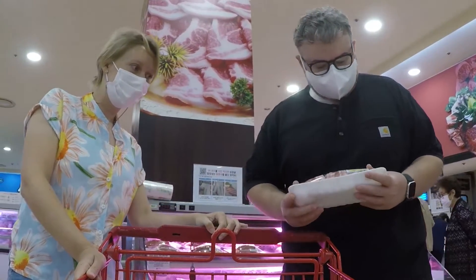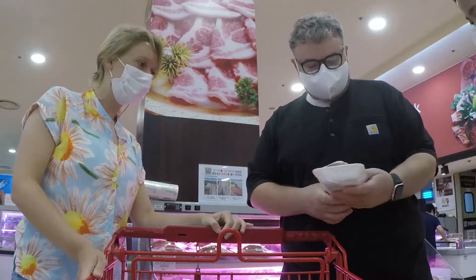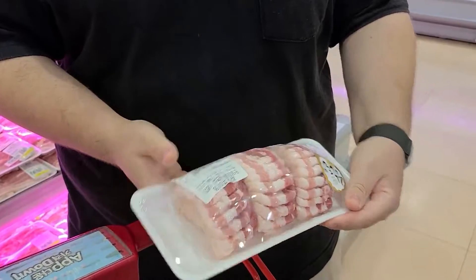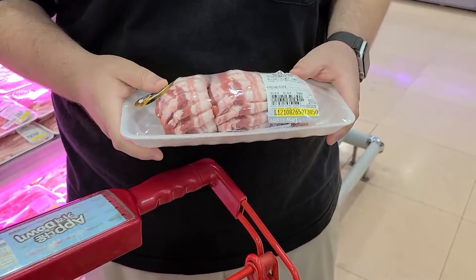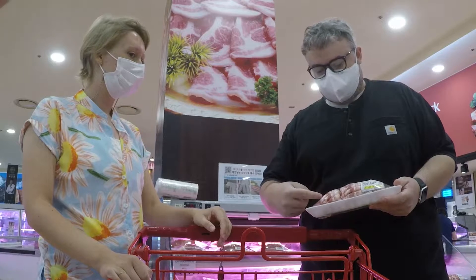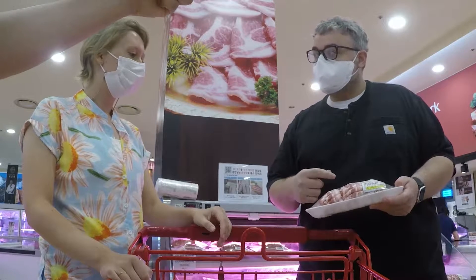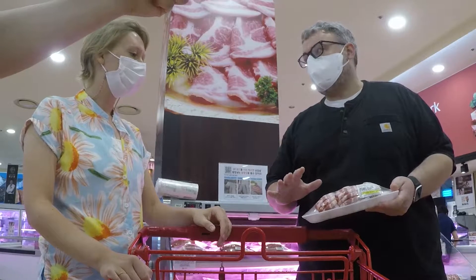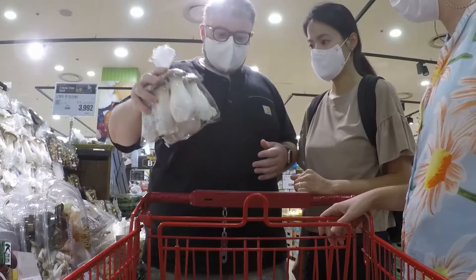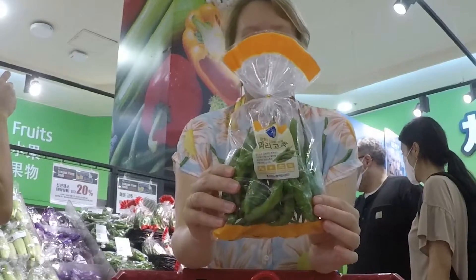So this is some good-looking samgapsal. But why do they cut it like this? They cut it this way so that it can get more crispy when you're baking it — you get crunchy edges, just more surface area. These are oyster mushrooms, I think. And peppers.